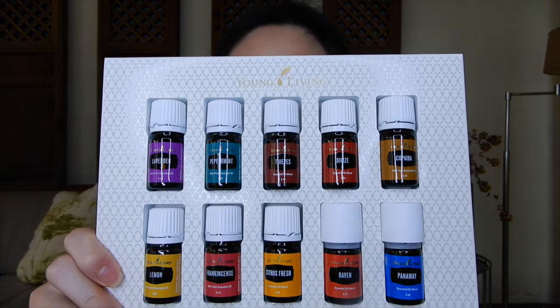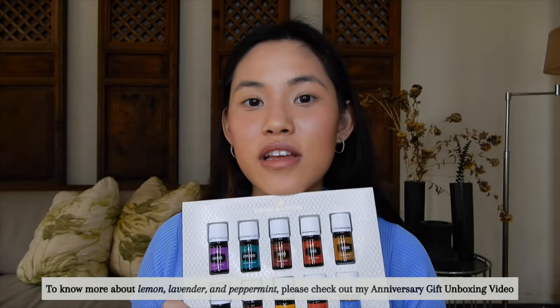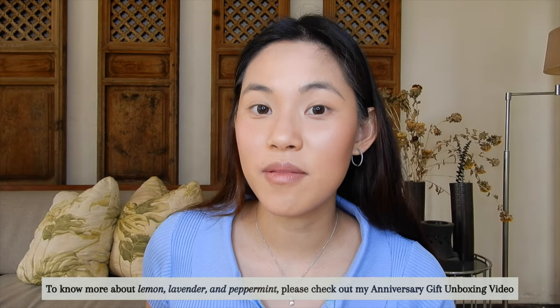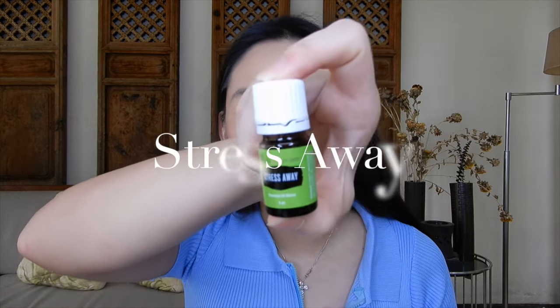So that covers all 10 oils I've shared. The first three that I super love I discussed in my unboxing video. The PSK — premium starter kit — actually includes 11 essential oils in total, and the last one is Stress Away.